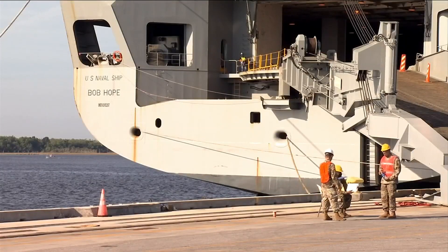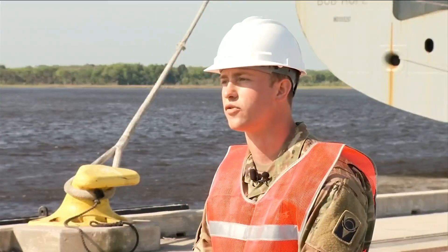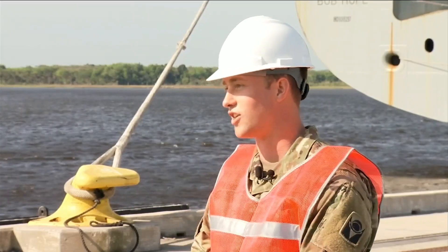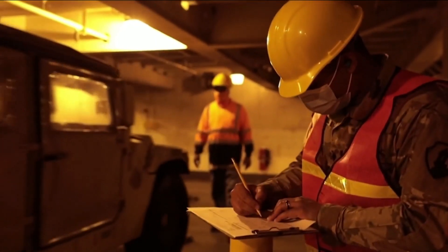The U.S. naval ship Bob Hope will go to Virginia before heading across the Atlantic. We're actually going to five different countries, so we're all flowing out of here. It's easy to track the equipment when it's here, but once it gets loaded on the boat, it'll be going to different ports.